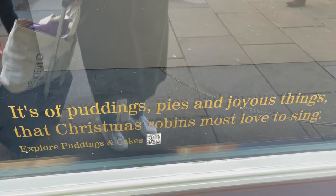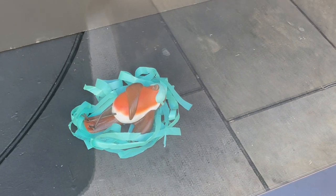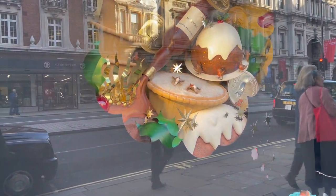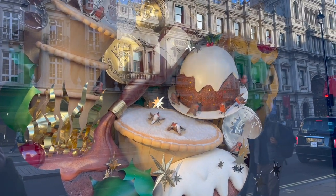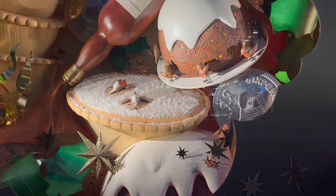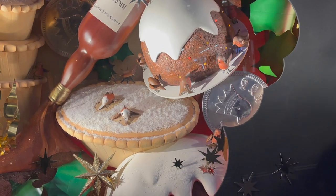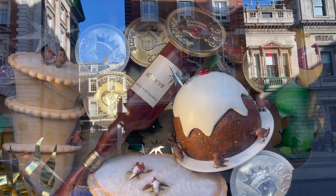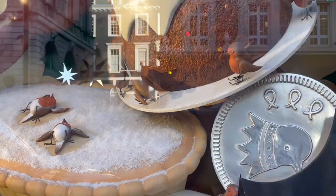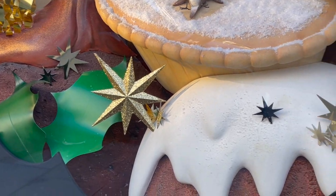The next window belongs to the Christmas robin, whose poem is: pudding, pies and joyous things, that Christmas robins most love to sing. The robin has a little Fortnum's ribbon eye mask on as they sleep and they're dreaming of overindulging in brandy mince pies and Christmas pudding. I really like all the little robins circling around the Christmas pudding in different poses with their wings and feet. Then we have the twirling traditional sixpences that used to get baked into the Christmas pudding as a surprise for one lucky — in inverted commas — person to break their teeth on.